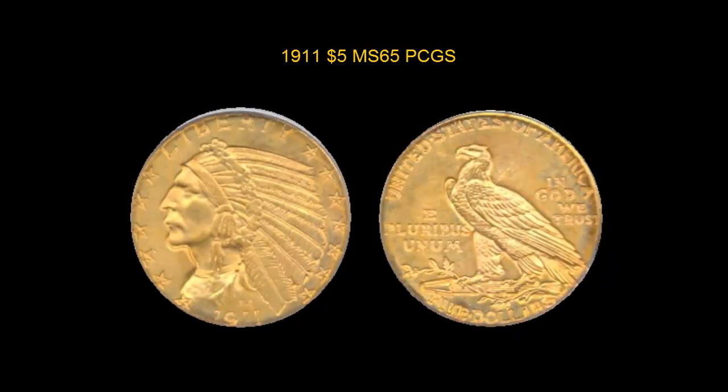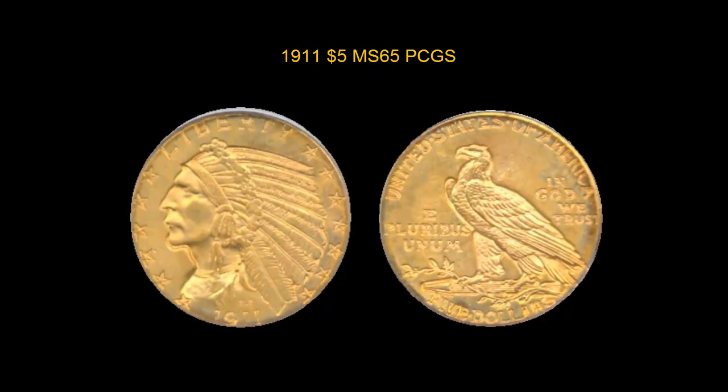1911 $5, PCGS MS-65, original orange gold tone, lustrous, low pop for date.